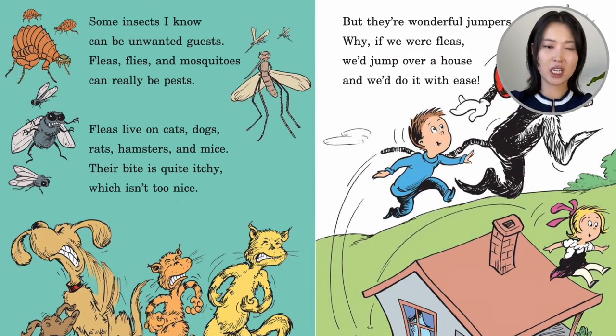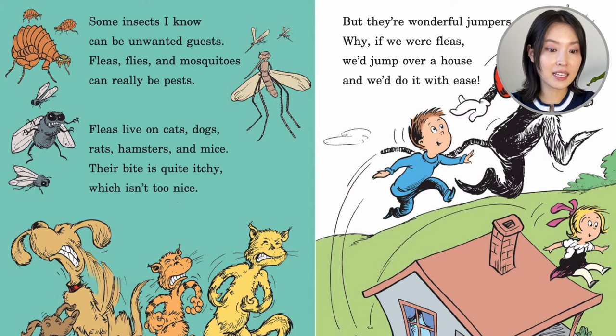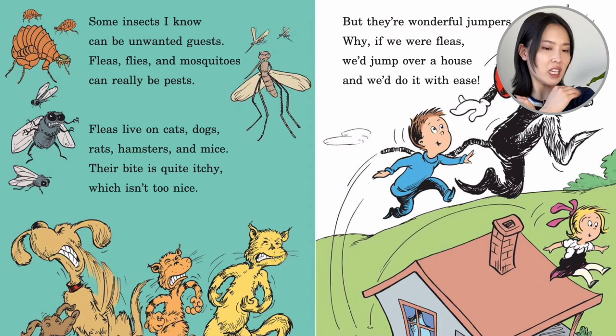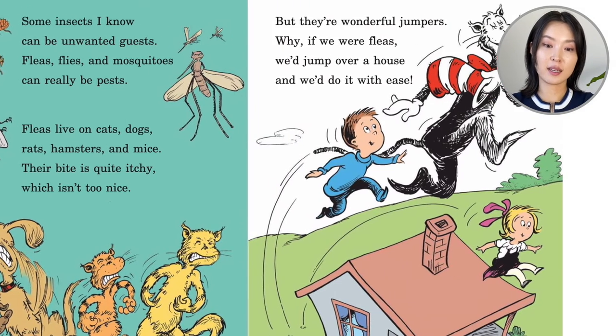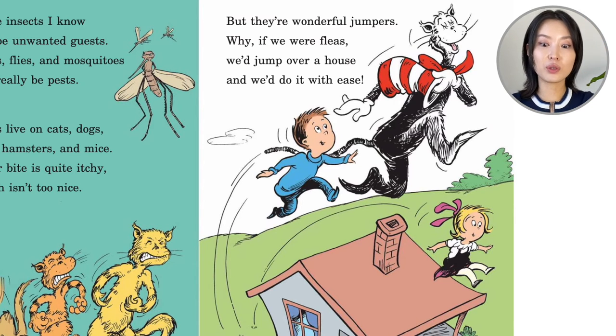Some insects I know can be unwanted guests. Fleas, flies, and mosquitoes can really be pests. Fleas live on cats, dogs, rats, hamsters, and mice. Their bite is quite itchy, which isn't too nice. But they're wonderful jumpers — if we were fleas, we'd jump over a house and do it with ease.